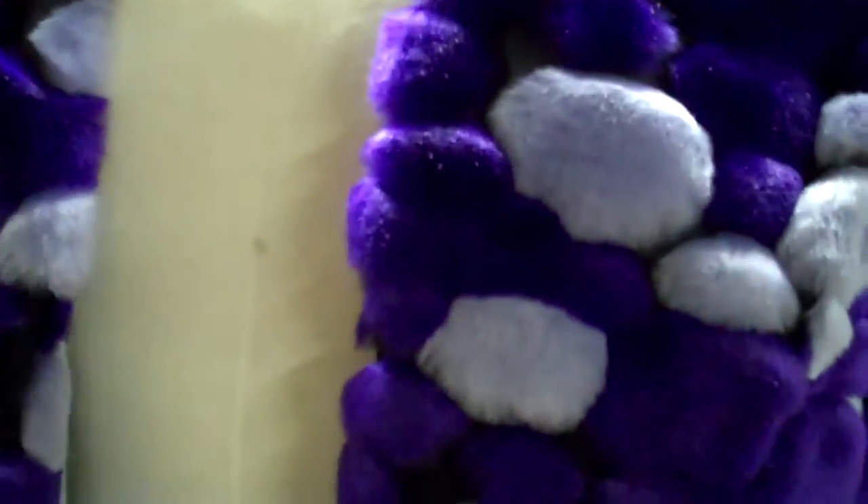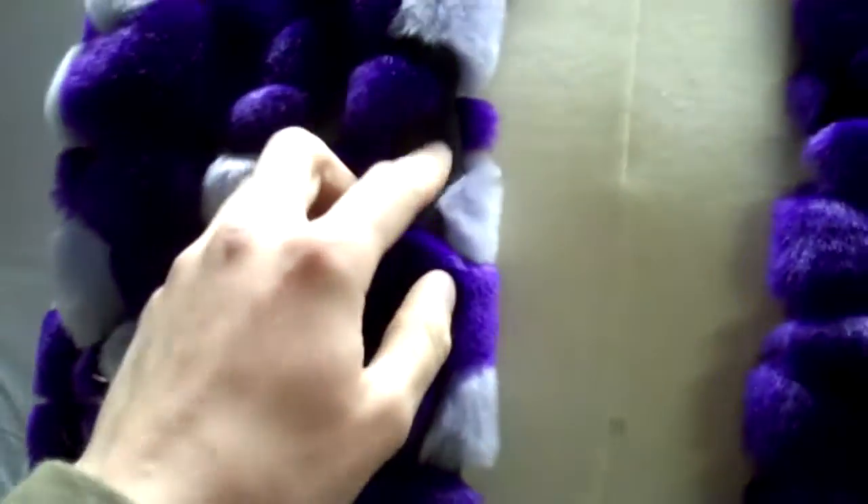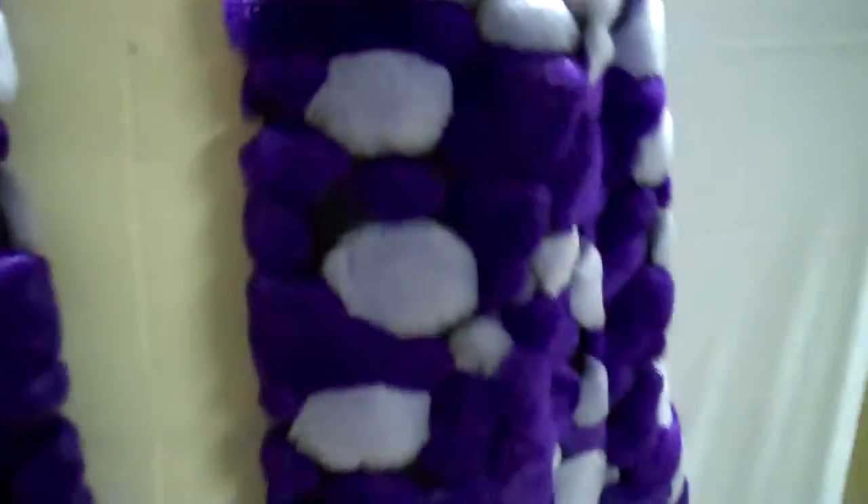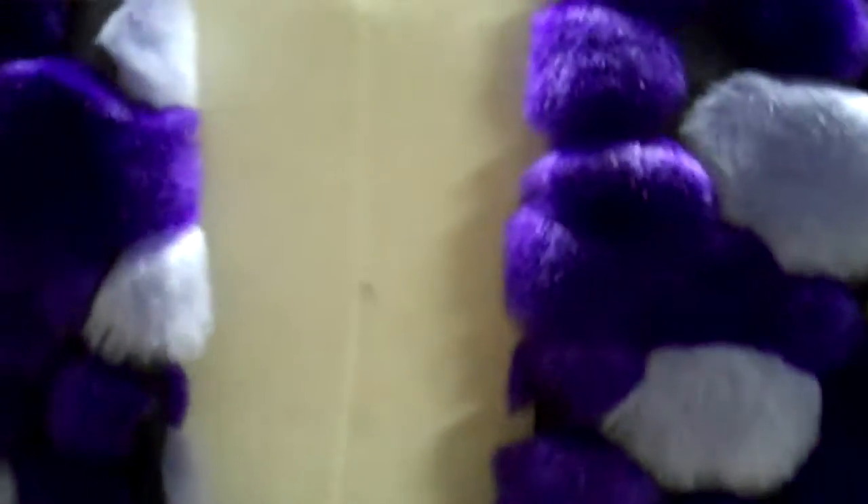The outside is a soft furry material. It's all attached to some type of mesh material, which gives it kind of the black look in between all the purple and light purple spots. Inside is a silk feeling material, really nice. It has pockets in it.